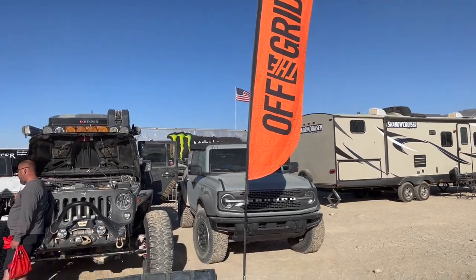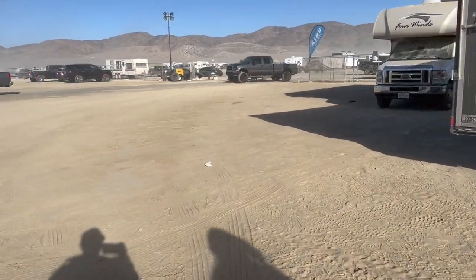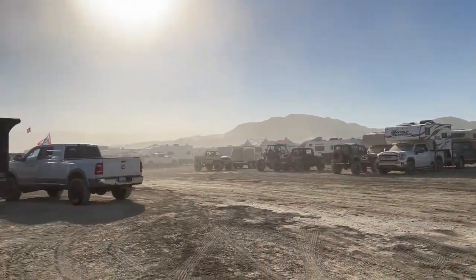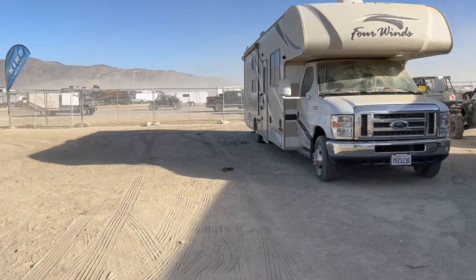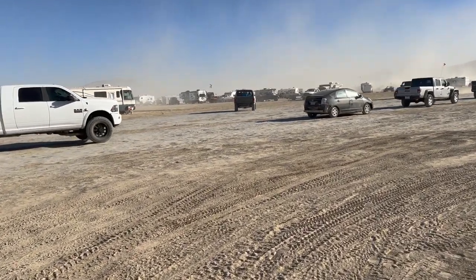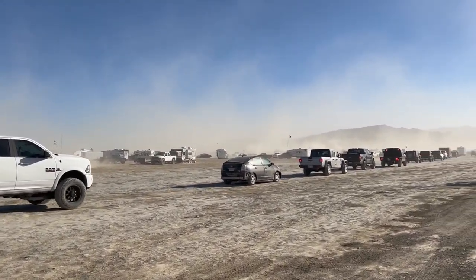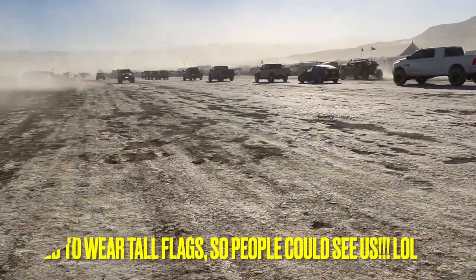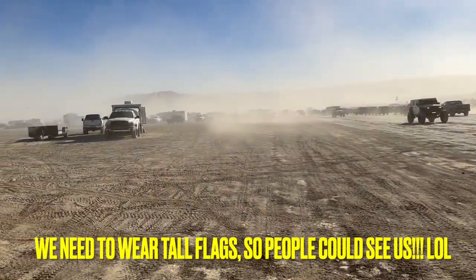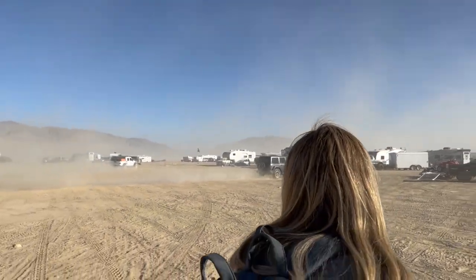All right guys, we found kind of a shortcut to get out. Now we know how it's like here - it's so nice. Look, there's a Bronco right there. Okay, now we just gotta cross - there's our car over there. We're crossing! We don't want to get run over - everyone's just driving everywhere.